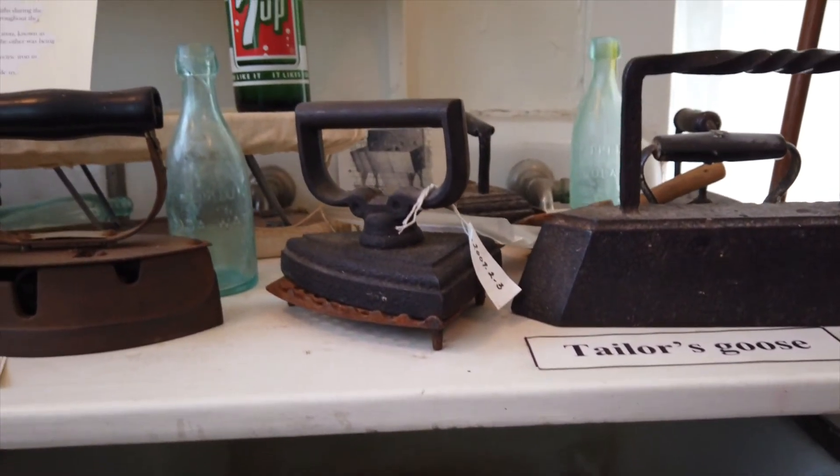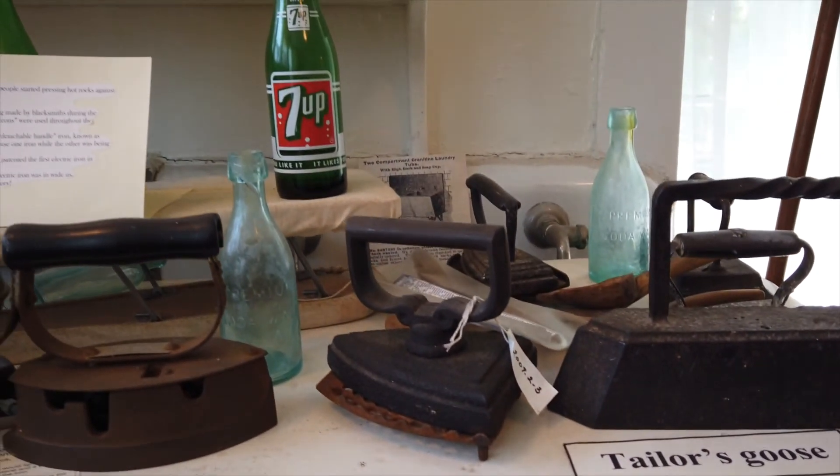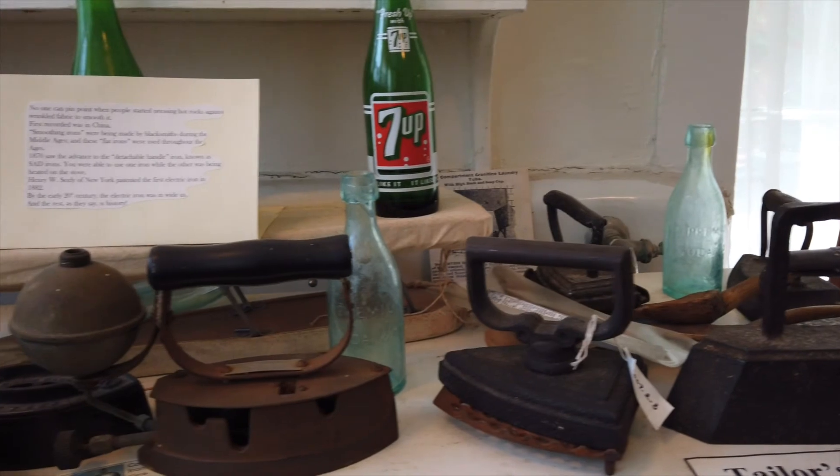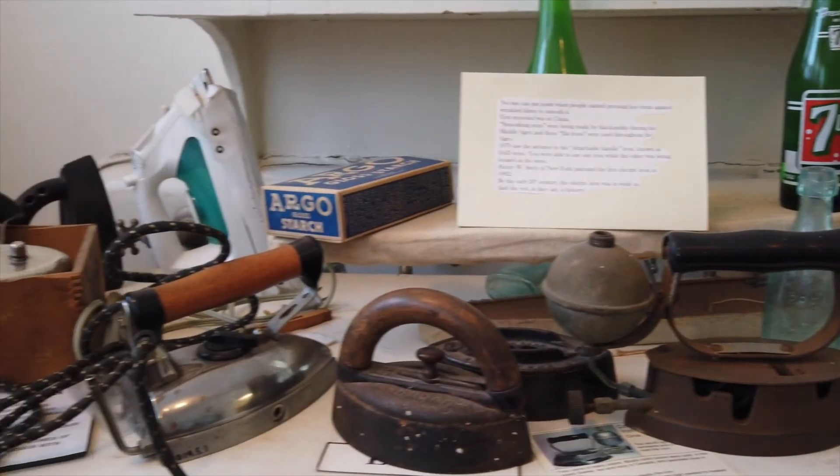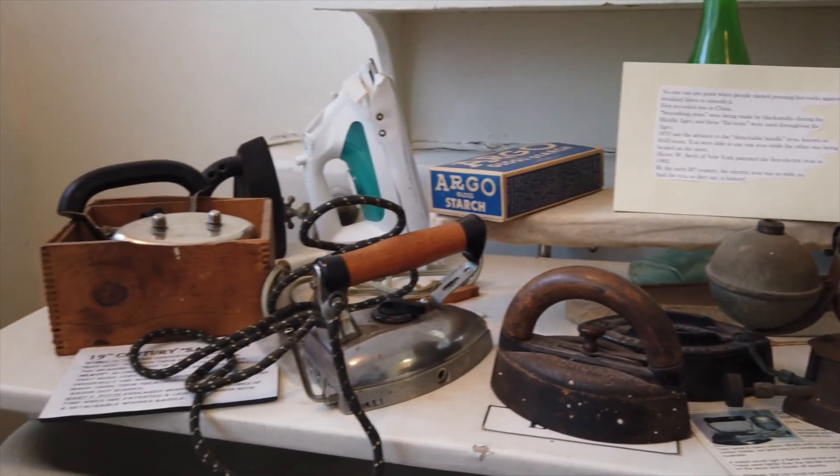On the board over the deep sink, we have an evolution of ironing — from the single flat iron, to multiple irons with one handle, and finally with electric plugs. Note the various types of plugs depicting the evolution of electrical outlets.